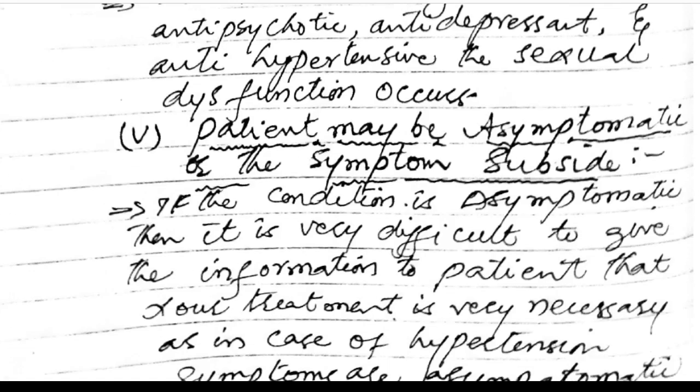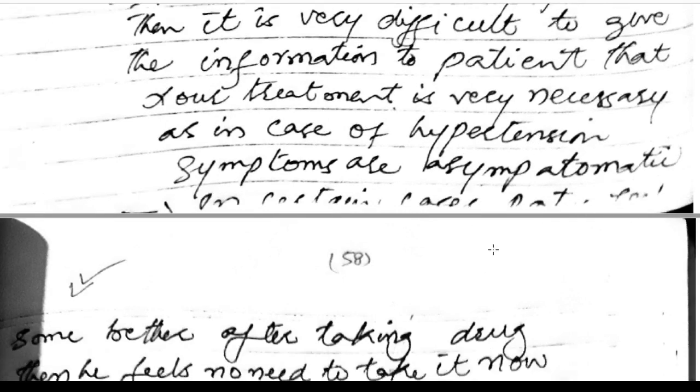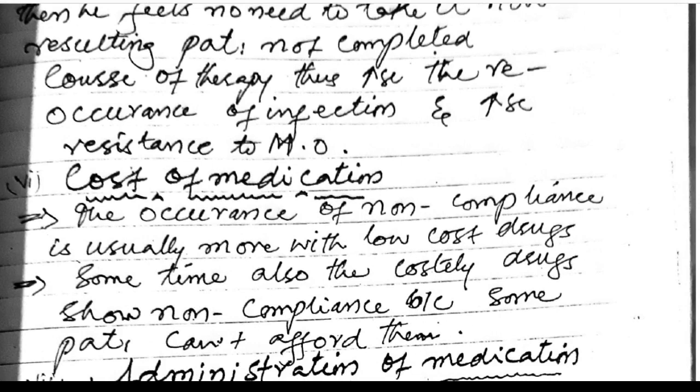Patient may be asymptomatic or symptoms may subside. If the condition is asymptomatic — as in hypertension — it is very difficult to convince the patient that treatment is necessary. In certain cases, patients get better after taking the drug and feel no need to continue it, resulting in an incomplete course of therapy, thus increasing recurrence of infection and antimicrobial resistance.